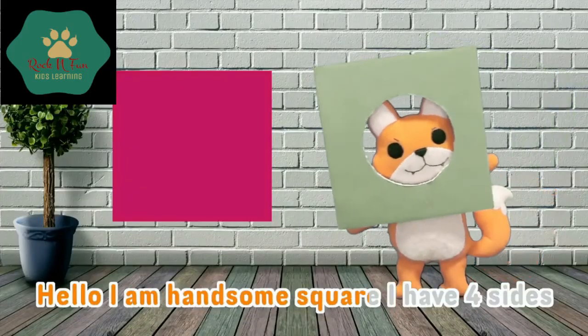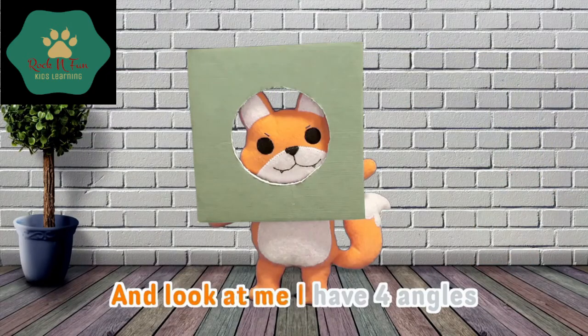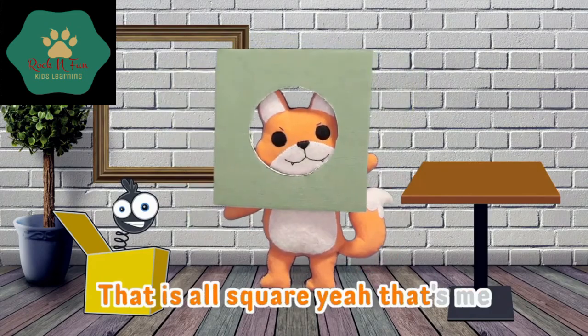Hello, I am handsome square. I have four sides. And look at me, I have four angles. Toy box, table, and picture frame — that is a square. Yeah, that's me.